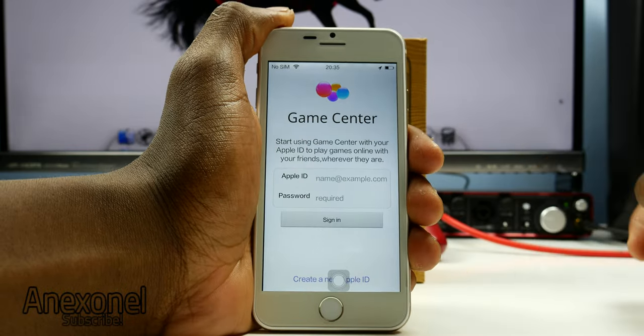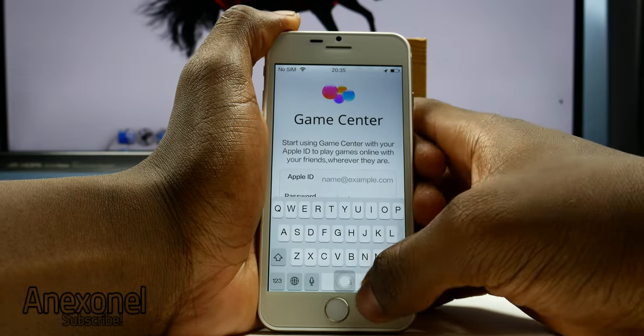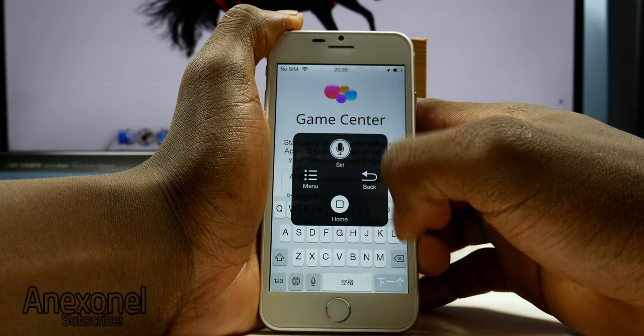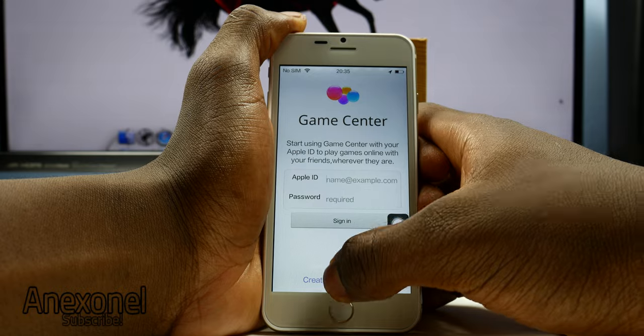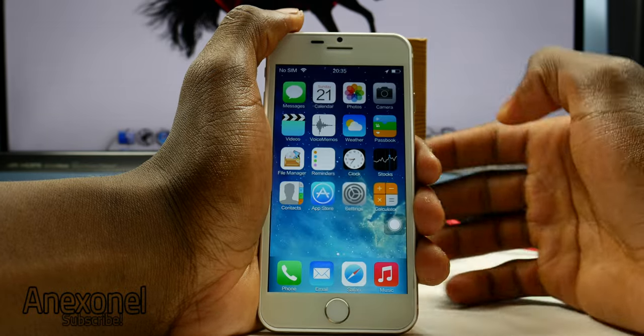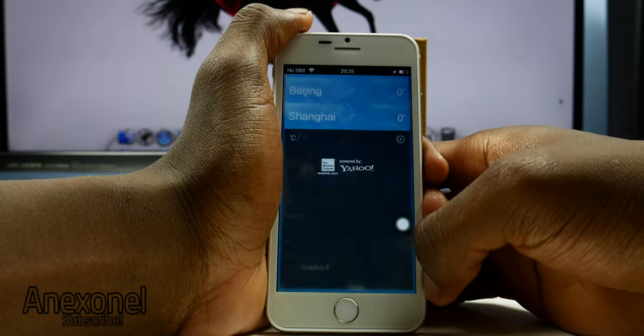Gufone has also done a great job trying to mimic some of the applications you see on the original iOS. But as you can see, the Game Center app doesn't work well — it doesn't even work. And it's the same thing for the Passbook app. Other than that, they made a great job trying to mimic the OS.